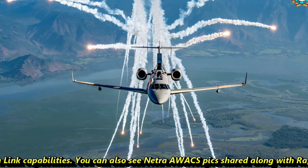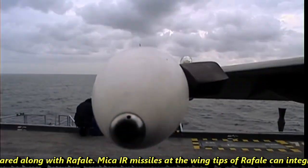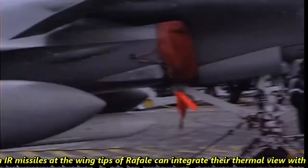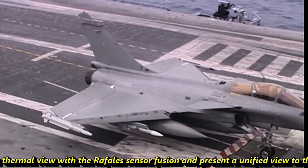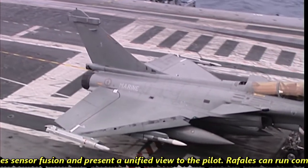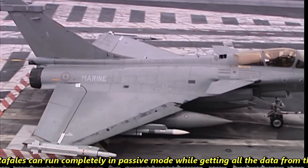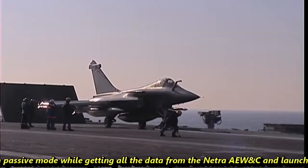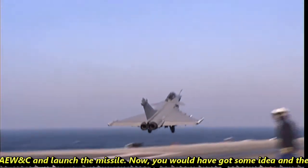You can also see Netra AEW&C pictures shared alongside the Rafale. The MICA-IR missiles at the wingtips of the Rafale can integrate their thermal view with Rafale's sensor fusion and present a unified view to the pilot. The Rafale can run completely in passive mode while receiving all data from the Netra AEW&C and launch the missile.